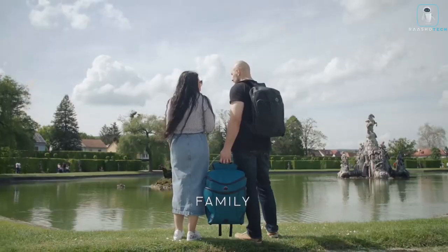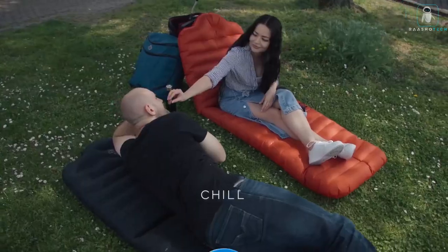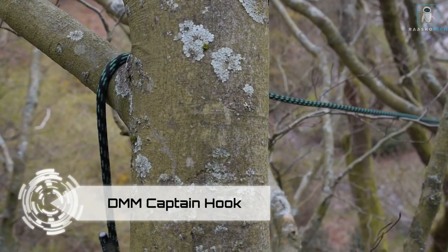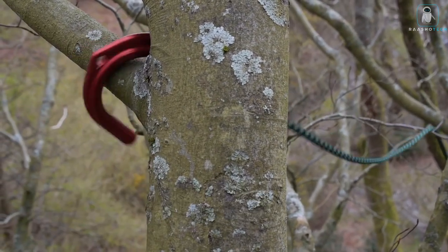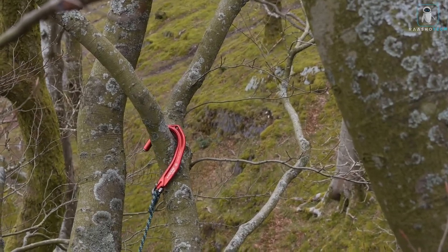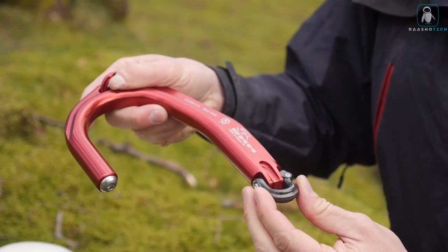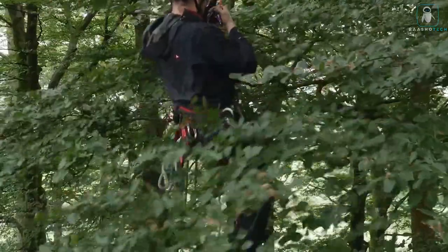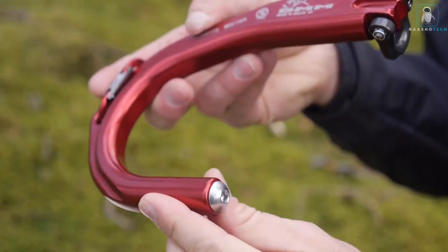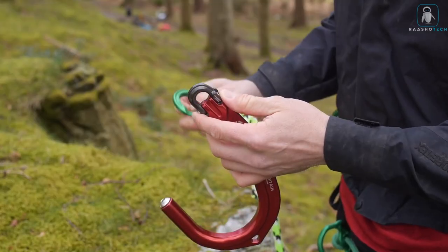DMM Captain Hook — gear up for an unparalleled tree climbing experience with the DMM Captain Hook, the ultimate companion for arborists and tree enthusiasts. Weighing in at a mere 405 grams at its base, this climbing game changer revolutionizes your approach to tree ascent. The Captain Hook's design is as ingenious as it gets — with its unique nose, you can effortlessly sling and rotate it down to securely latch onto branches.